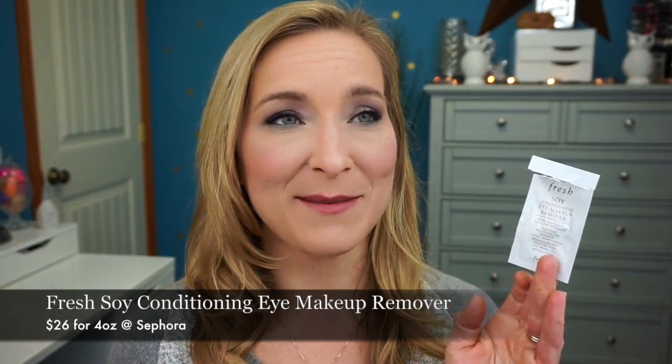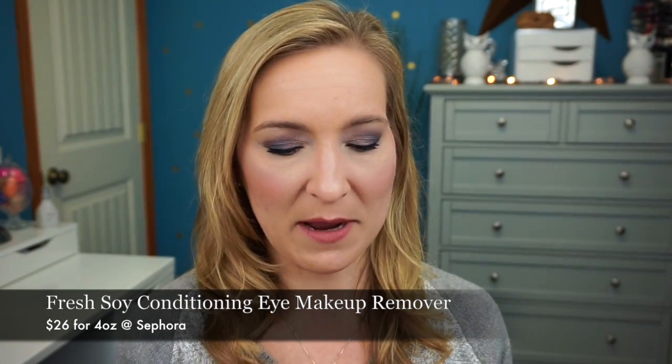The next product is the Fresh Soy Cleansing Eye Makeup Remover. I really do like this — it smells good, like a clean, creamy scent. I don't know that I'd purchase it though, because I like the balms better. I think balms do a better job of removing eye makeup, especially if you wear a lot of mascara.